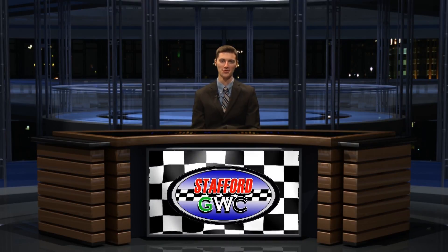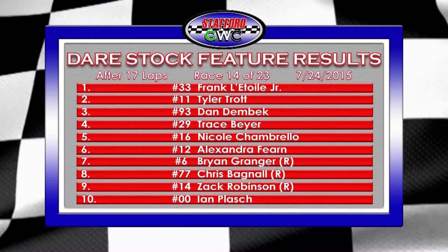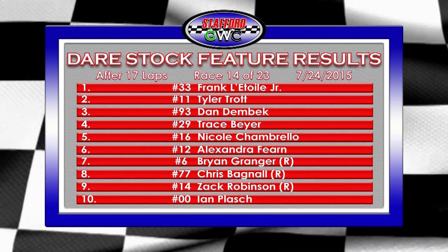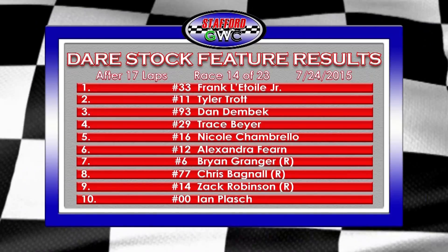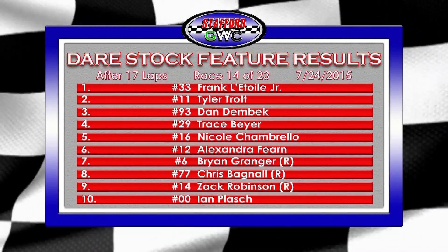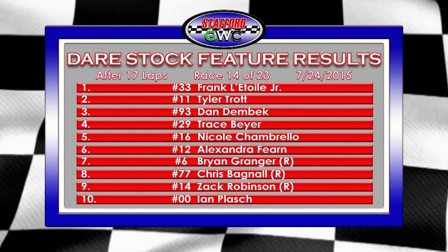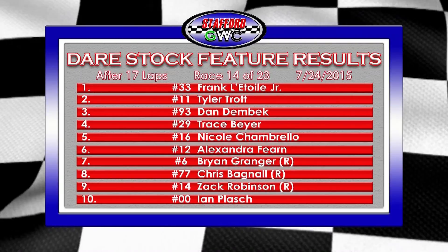That's the first win for Frank Latoy Jr. since May 22nd — his second win of the season, a big win for the 33 team. Here are the top ten from that 17-lap feature event. Tyler Trott comes up in second — another 1-2 finish between the 33 and the 11 car. That's his 12th top-five finish. Dan Dembeck finishes in third, so the battle for second position in the standings moves by two points once again.